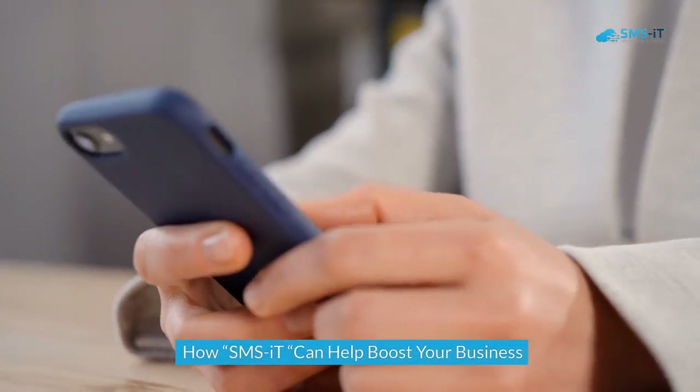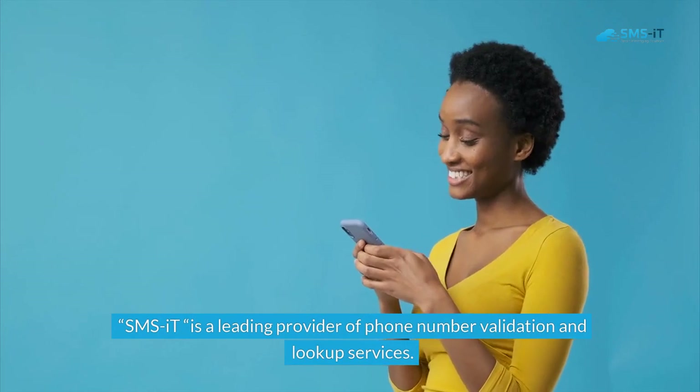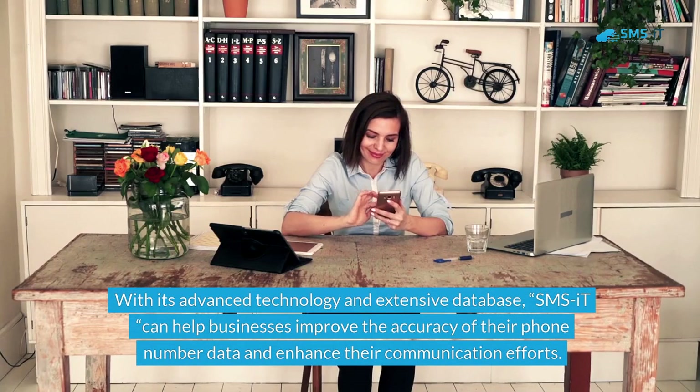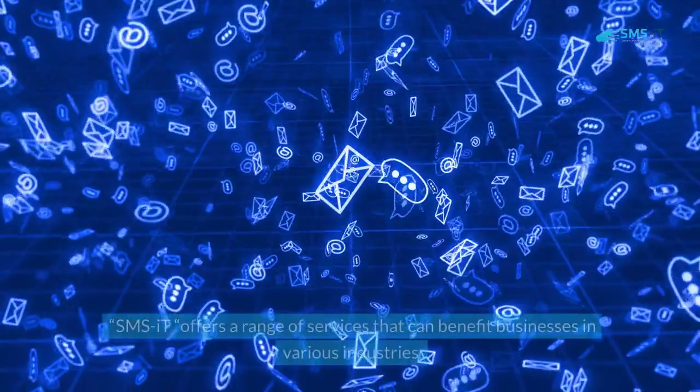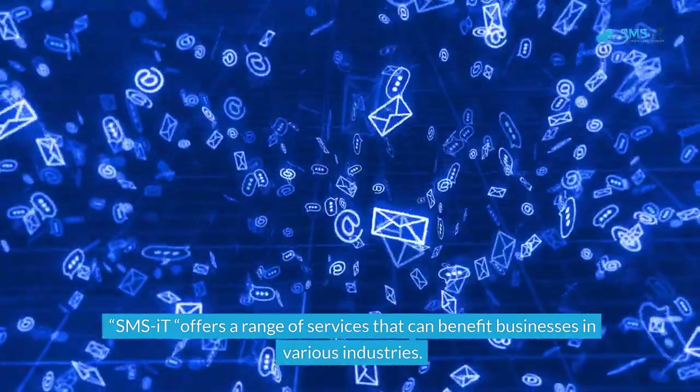SMS.it is a leading provider of phone number validation and lookup services. With its advanced technology and extensive database, SMS.it can help businesses improve the accuracy of their phone number data and enhance their communication efforts. SMS.it offers a range of services that can benefit businesses in various industries.